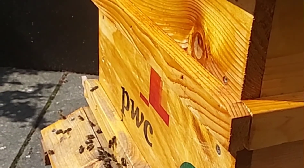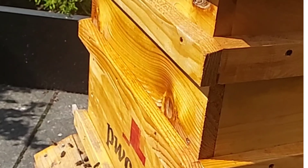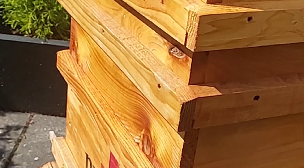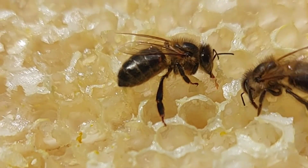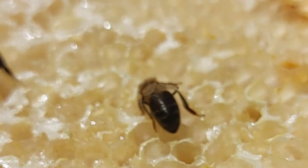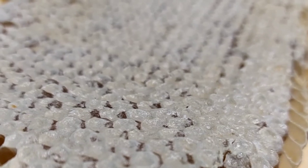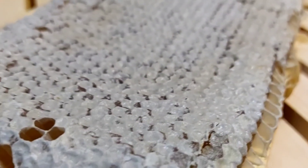Inside the hive there are different compartments. The bottom section of the hive is where the brood nest is. This is where the queen lives and lays the eggs, while the top stories are for honey production. The bees fill the cells with nectar and then evaporate the water from the nectar to make it become honey. When it's ready, they cap it with a very thin layer of wax.